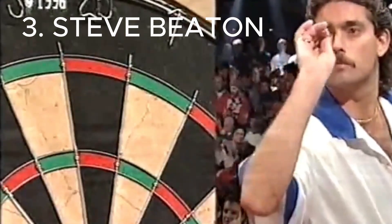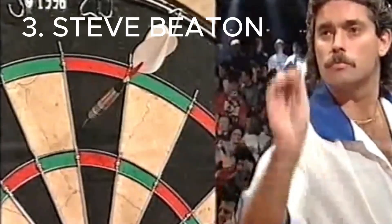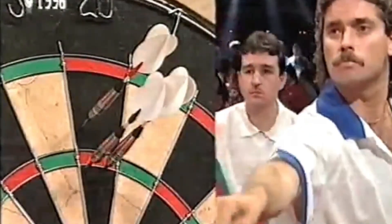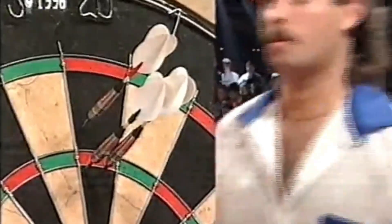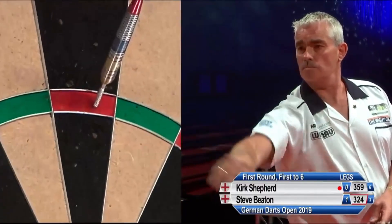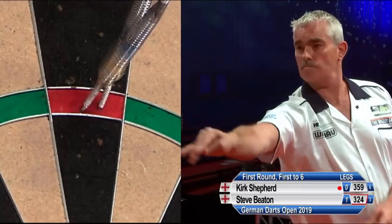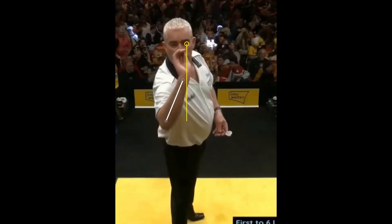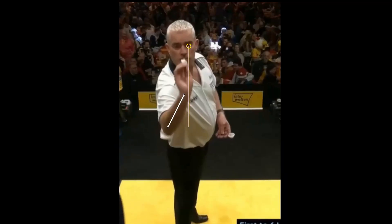Another legend here — the great Steve Beaton. Beaton, for over 30 years in the business, is cross-eye dominant, but not as easy to notice as in previous cases. Analyzing it, it is clear that the dart is placed in line with the left eye, but the dart's throw is so linear and smooth that it takes second place, and this is probably the key to the longevity of his career.